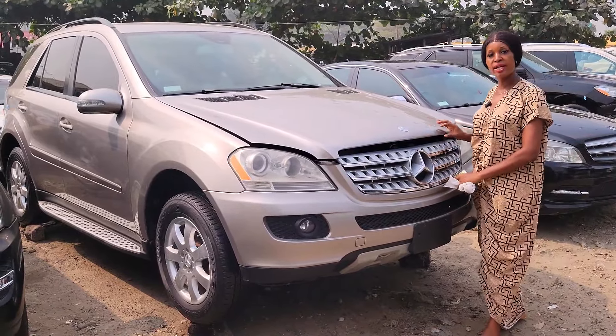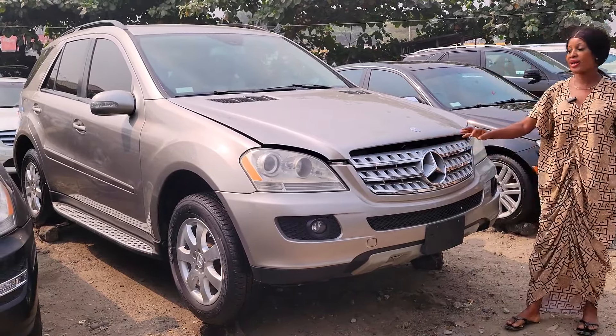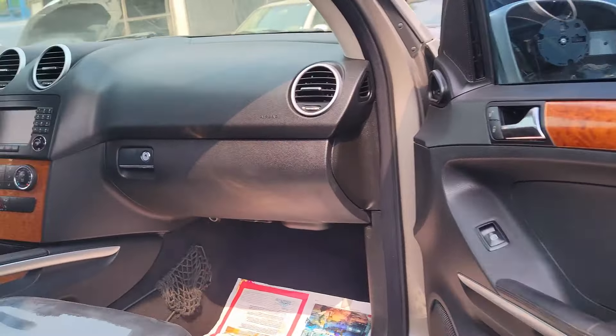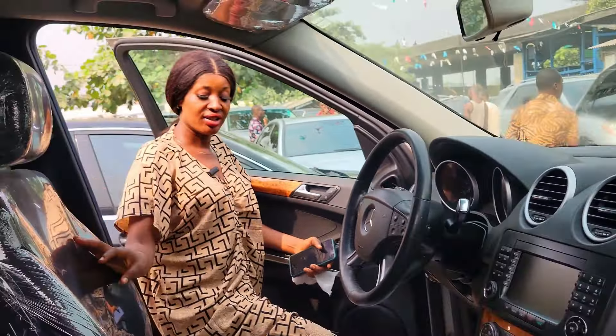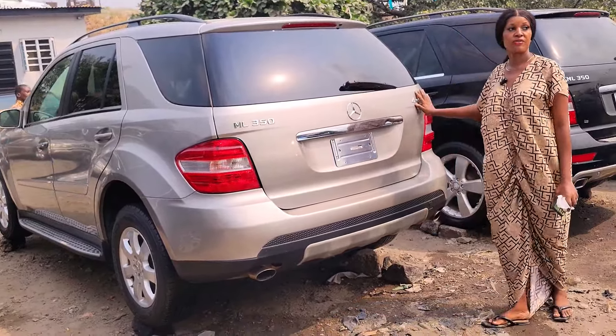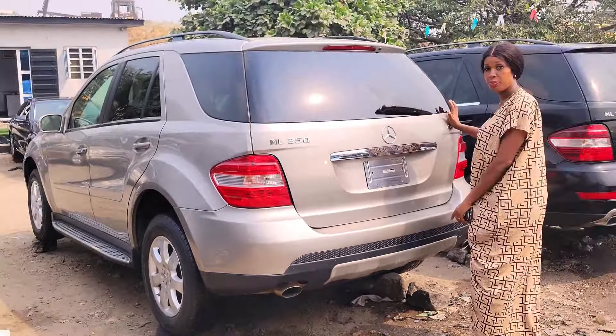This is a foreign use ML 350 2006 model, 4MATIC, V6 engine. You can see it's very neat — buy and drive. This is the interior: black interior, leather. This is the dashboard — buttons on the stereo are working perfectly. This is the two cup holders and also the pigeonhole. And the sealed roof. This is the back seat — three headrests, leather, with AC vent. ML 350 2006 model, 4MATIC. The price is 8 million 750. Slightly negotiable.